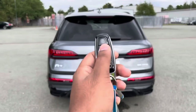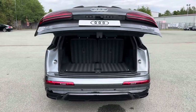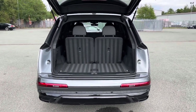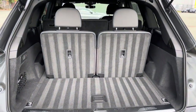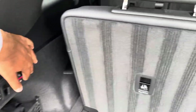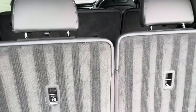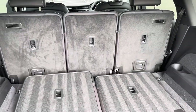To access the boot, just double tap the button on the key, or use the soft release on the power-operated tailgate. Even with all three rows of seats up, there's 295 litres of space — plenty of room for shopping or even a pushchair. Fold down the third row of seats and there's 865 litres of space, plenty of room for larger and longer items such as flat pack furniture.